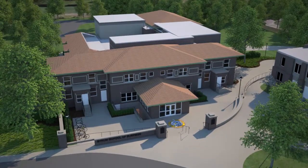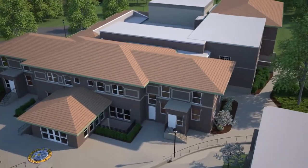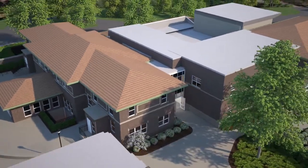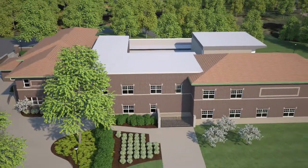The new building that will house Marion University's Byram School of Business will open in December 2017, in time to welcome Byram Business School students when they return to class from Christmas break. The building attaches to the Ruth Lilly Student Center, connecting Marion University's historic past to a future filled with promise.